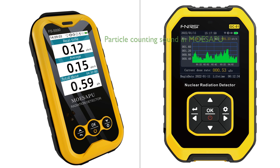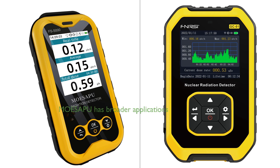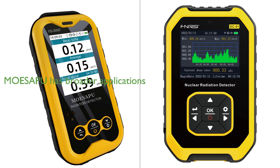The MoSapu Geiger Counter also offers a particle counting sound, which can be turned off if desired, a feature not present in the Premium Radiation Detector. Both devices are portable and designed for handheld use, but the MoSapu Geiger Counter has a broader range of applications, including detection of radiation from nuclear contaminated water, nuclear reactors, nuclear weapons fallout, dirty bombs, and antique collections of uranium glass.